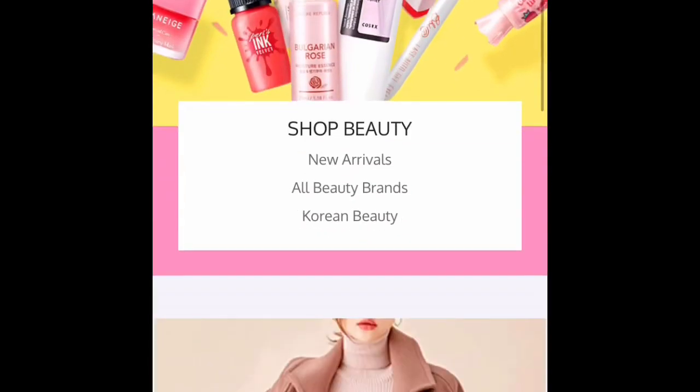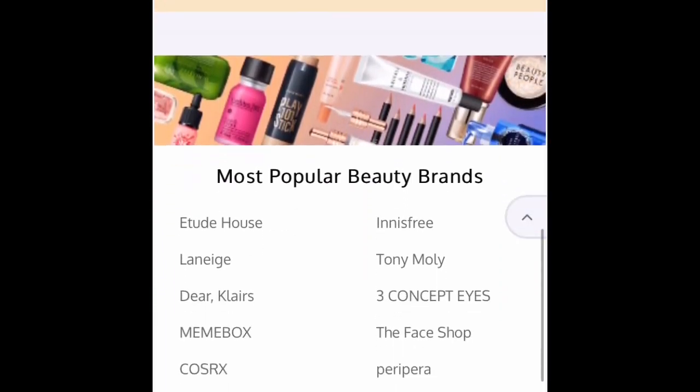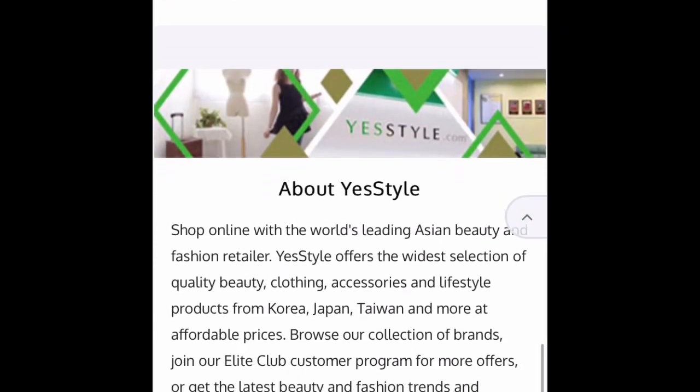Hi guys, welcome back to my channel! Today we'll be doing another YesStyle haul. If you guys haven't watched my previous YesStyle haul, which will be linked somewhere below, please check it out — it's part two of my YesStyle shopping experience. YesStyle is a really inexpensive Korean-themed store that's based in Hong Kong, with a lot of different Asian beauty and fashion items available for really low prices.